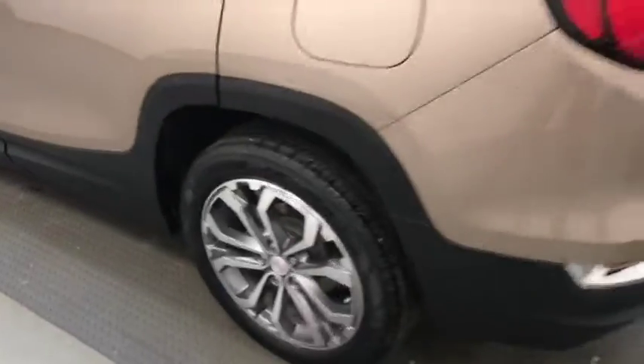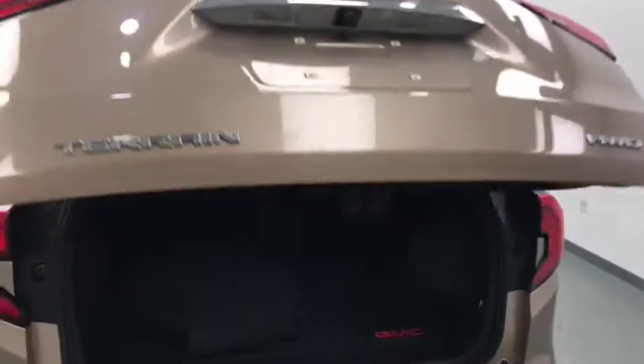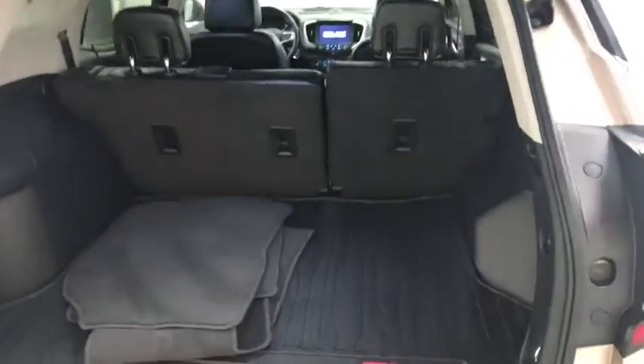Under exterior features we have alloy wheels, remote trunk release, power hatch, remote start, and more cargo space.